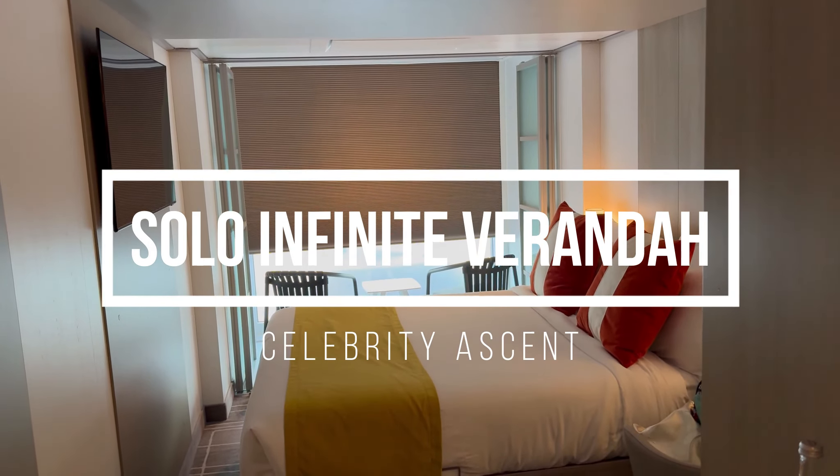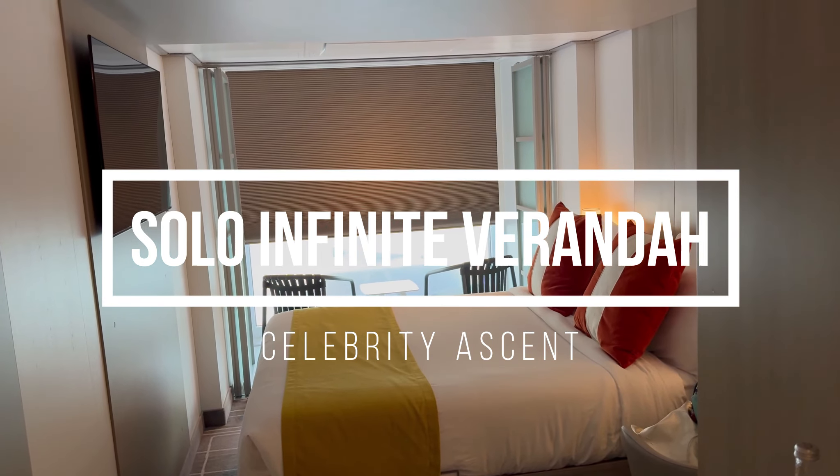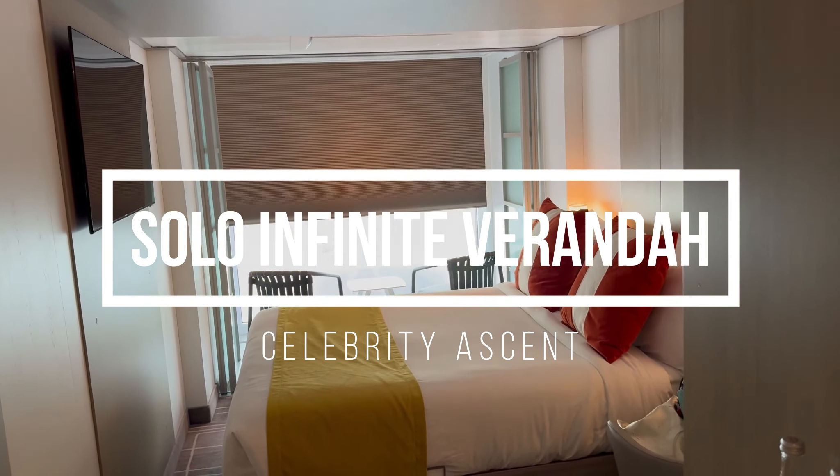Here is a quick tour of a solo infinite veranda on Celebrity Ascent.